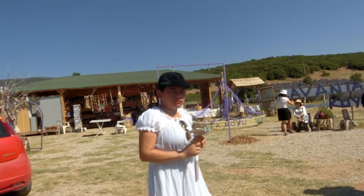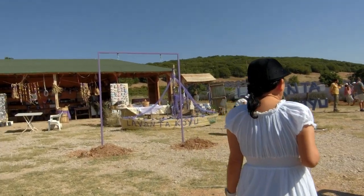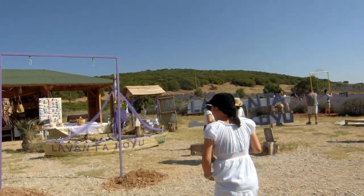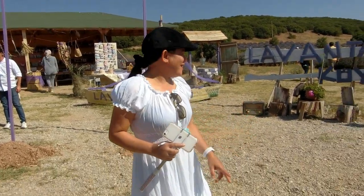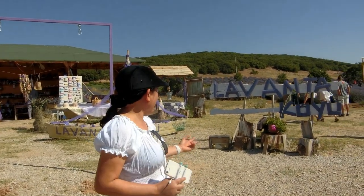Lavanta Village — lavender! Hello guys, we are here at the lavender farm. Look at the flowers!